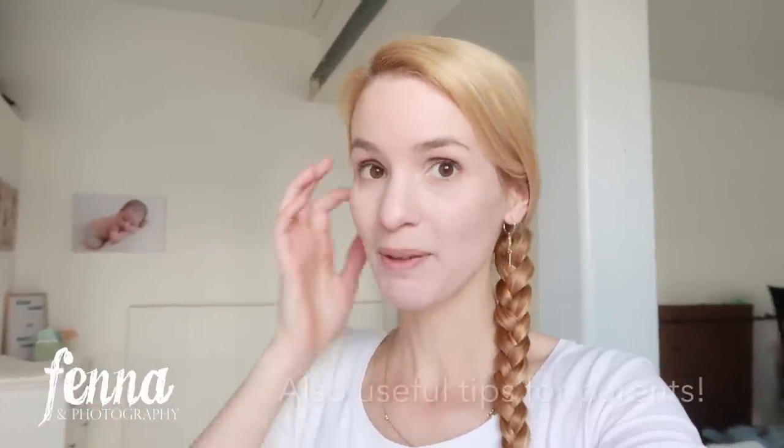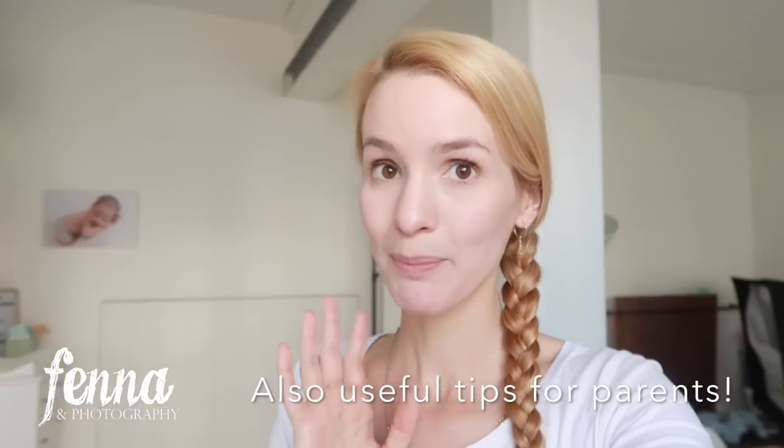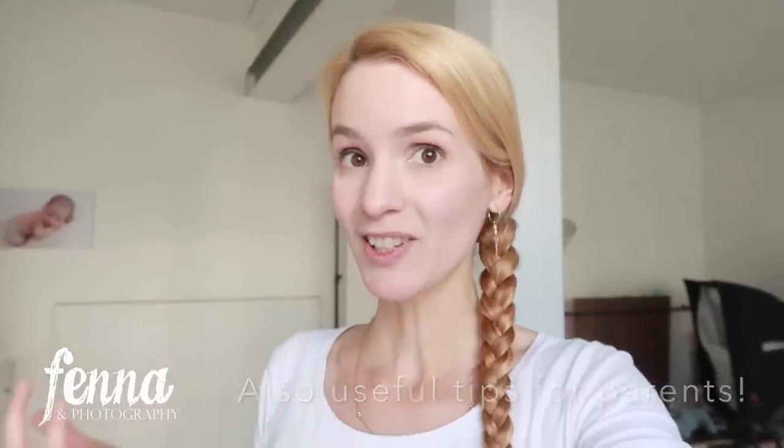Welcome to a new video. Today I want to talk about ways to get a baby to sleep, because when you want to take photos of a newborn baby you often want sleeping photos. When they sleep you can easily pose them and it's more relaxing for the baby too — they hardly notice they're being photographed. I'm a big fan of natural, comfortable poses, so most babies do sleep.